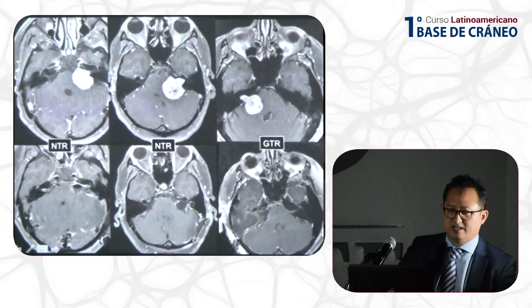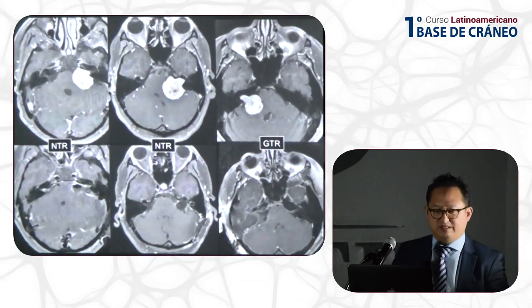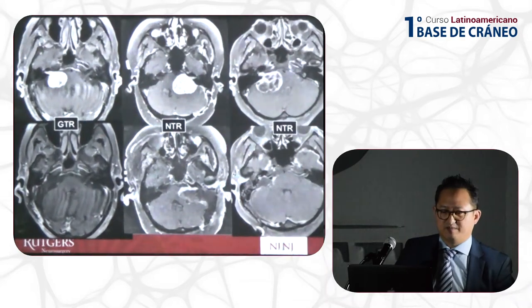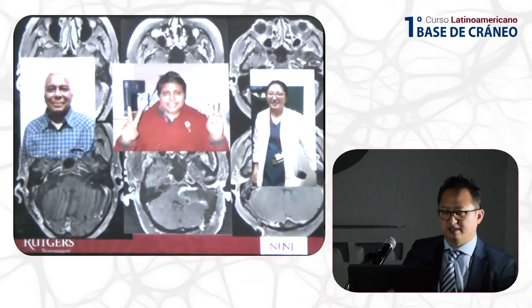Here are some examples of near-total versus gross-total resections — in some of these there is no radiographically visible residual tumor. Here is another set of examples of large Koos grade 4 tumors with gross-to-near-total resections and good facial nerve outcomes.